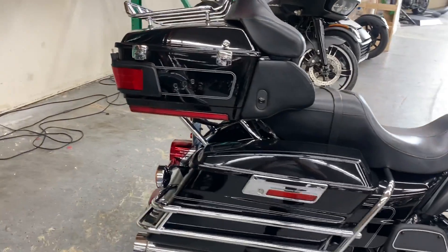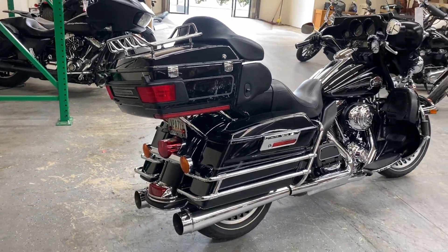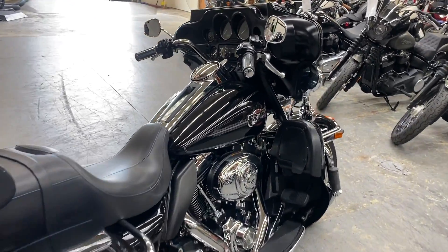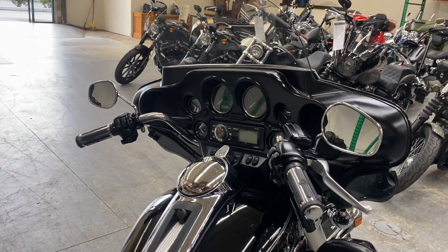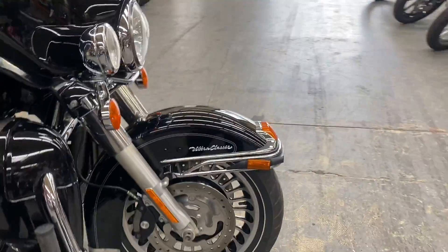Locking saddlebags and tour pack for all your belongings on the road. This model does run ABS and it does have the dual disc braking system in the front.